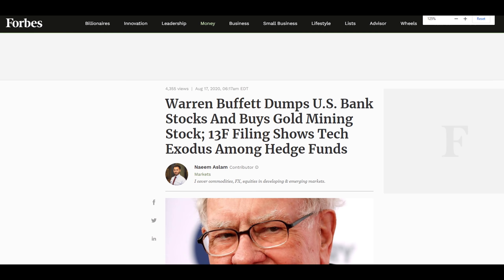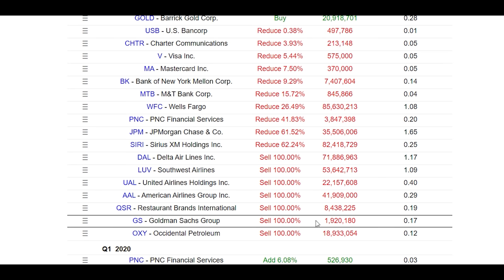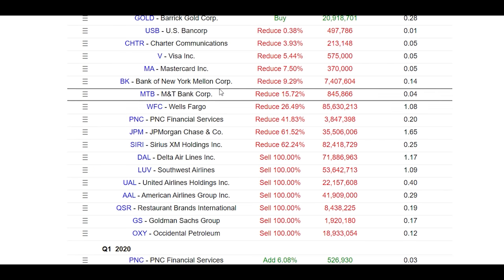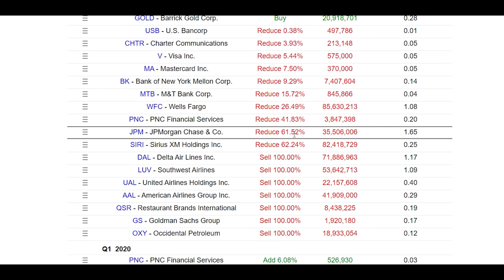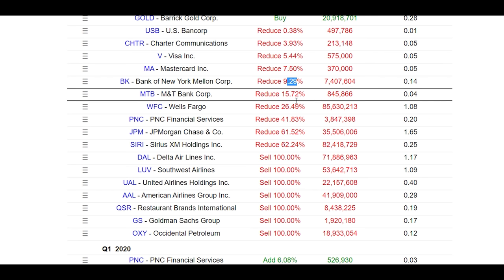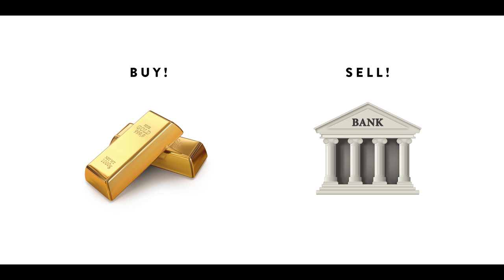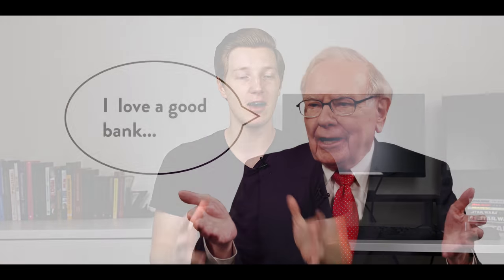Now let's move on to the other really big news story from Warren Buffett's 13F filing — that is that Berkshire Hathaway is reducing their positions in the US banks. Warren Buffett completely sold out of Goldman Sachs, and he's also reduced his position quite substantially in other bank holdings. He reduced his JP Morgan position by 62%, PNC Financial Services down by 42%, M&T Bank by 16%, Bank of New York by 9%, and US Bancorp by 0.3%. Buffett is definitely lightening the load on the US financials. He wants less exposure to the US banks — which is just crazy. This quarter is so un-Warren Buffett-like: he's buying a big gold miner, he's selling US banks. Warren Buffett has so many times on the record said that he believes in the big US banks.